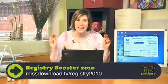Last year I did a show on Registry Booster. Well, this year Uniblu has released Registry Booster 2010. Very similar as before, however much faster and more efficient.